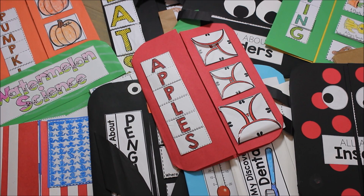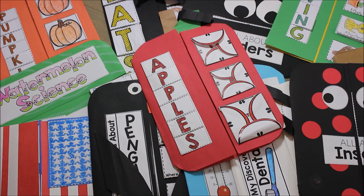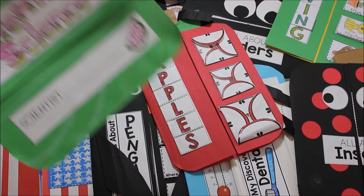Hey, it's Regan from Tunstall's Teaching Tidbits. I wanted to show you these fun interactive books that are seasonal and also cover science standards and social studies standards through the year. I thought I'd just give you a peek of the different books and show you a little snippet of what's inside and what your students would get to do.